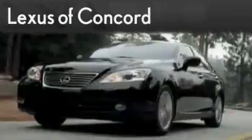Another fine vehicle offered by Lexus of Concord. Live the luxury of LexusofConcord.com.